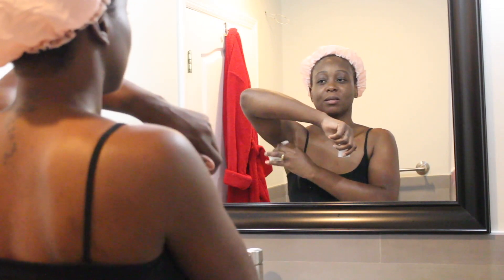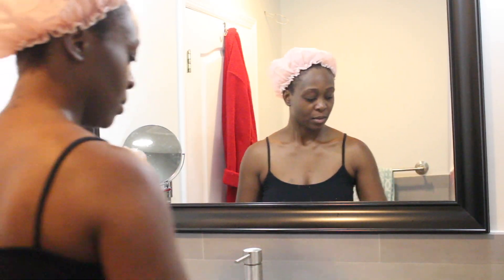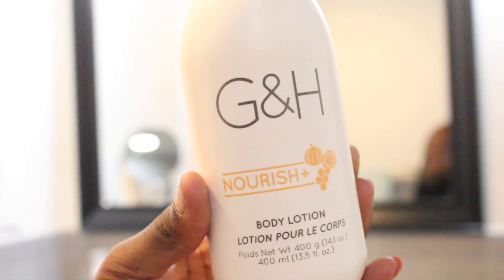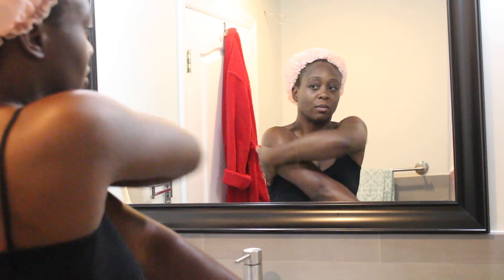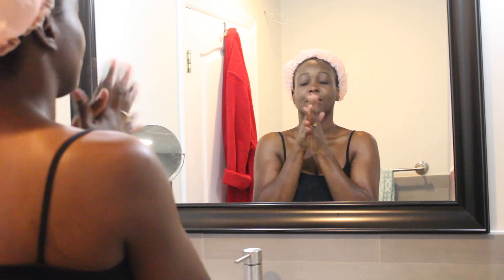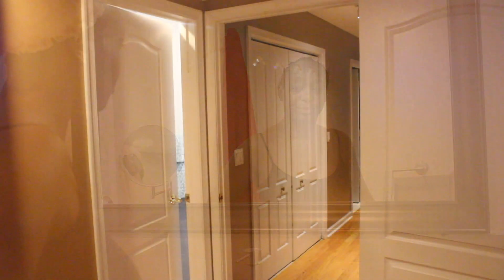Now I'm back all ready for bed. I take my roll-on and put it under my arm. Then I take my lotion — I did lotion myself before but you couldn't see that. I put some on my hand. I have dry skin and this lotion smells so good and it moisturizes my skin for the whole entire day.